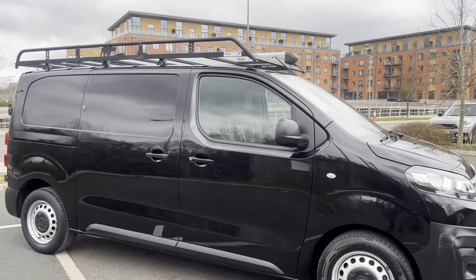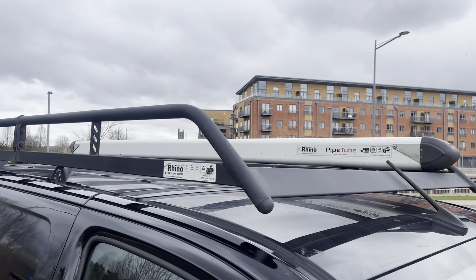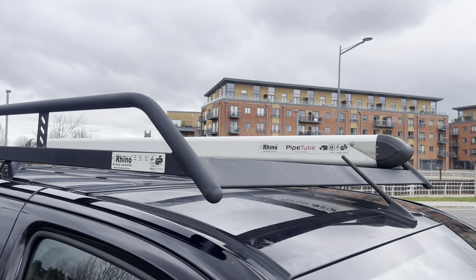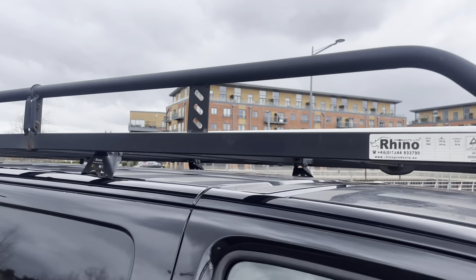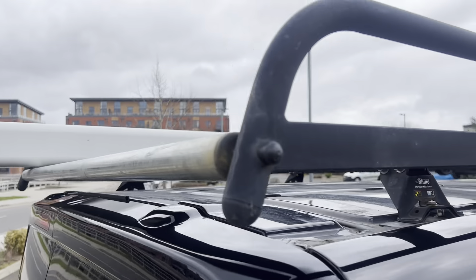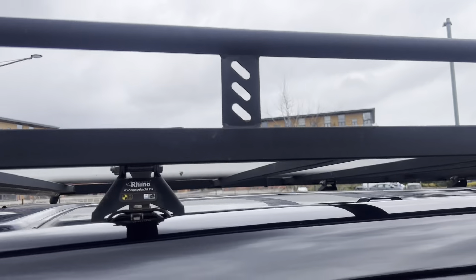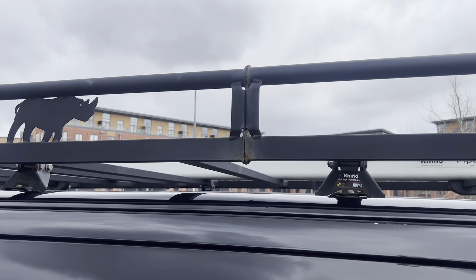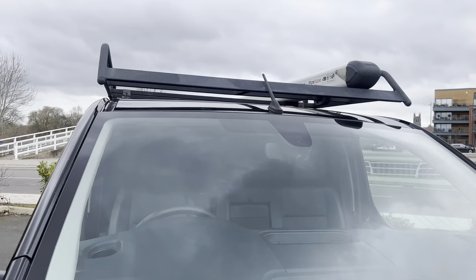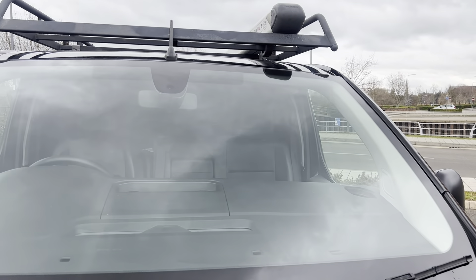Now we're going to start up here on the roof. As you can see, you have a Rhino roof rack with a Rhino pipe tube. Now if you're looking around, you'll know how much this costs to fit. The rack itself is the best part of £600. Pipe tubes nowadays are about £200-something — so it's probably £600 to £700 worth of kit there on the roof.